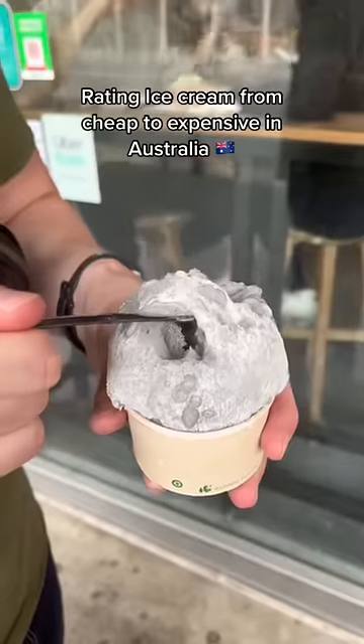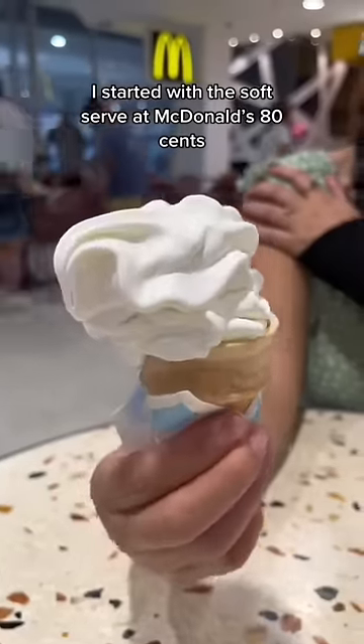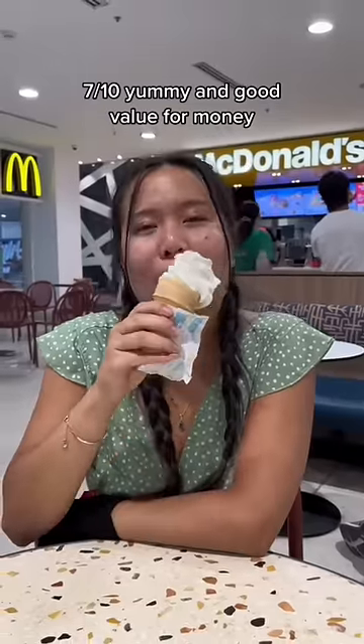Rating ice cream from cheap to expensive in Australia. I started with the soft serve at McDonald's for 80 cents. 7 out of 10 — yummy and good value for money.